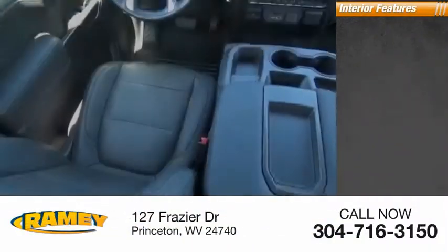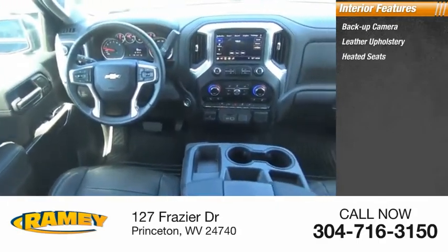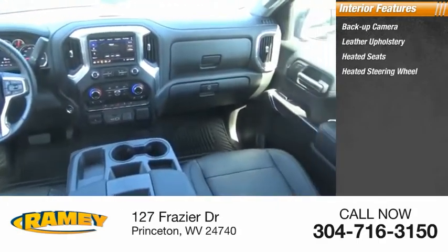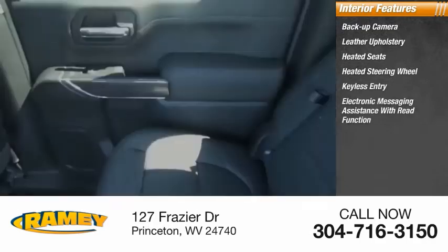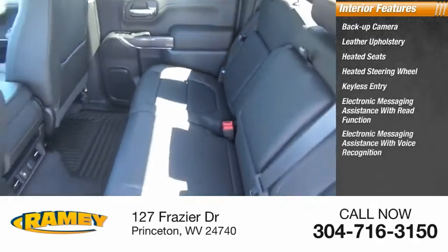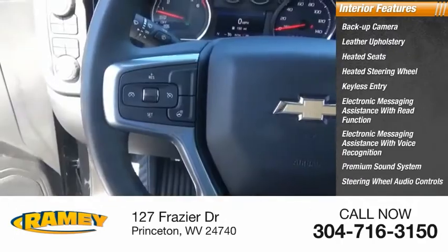Inside you'll find backup camera, leather upholstery, heated seats, heated steering wheel, keyless entry, electronic messaging assistance with read function, electronic messaging assistance with voice recognition, premium sound system, steering wheel audio controls, and security system.